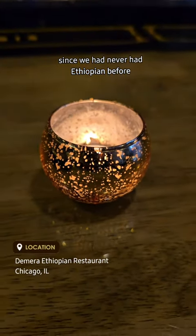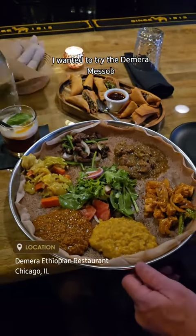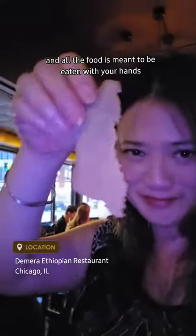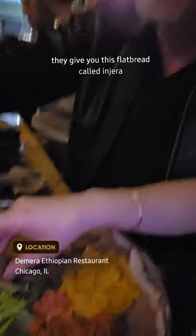Since we had never had Ethiopian before, we got a variety of things to try out. I wanted to try the Dimera Misab, which is a selection of three meats and three veggie dishes. You don't get any silverware and all the food is meant to be eaten with your hands — they give you this flatbread called injera and that's how you pick up all the food.